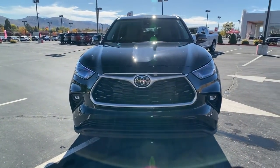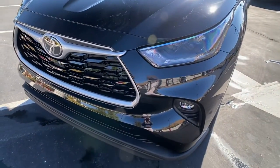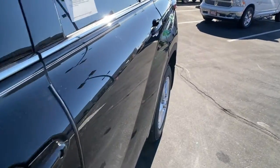Tire pressure monitoring system. Feel the confidence that comes standard with this safe and solid Highlander. It's waiting for you, and our professional team is eager to give you an outstanding test drive experience. Stop in today.